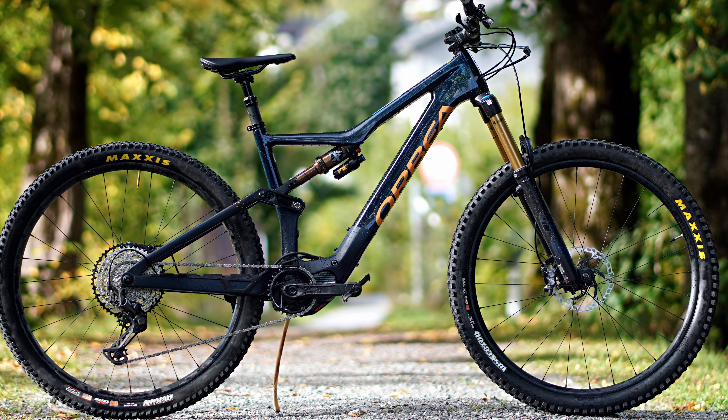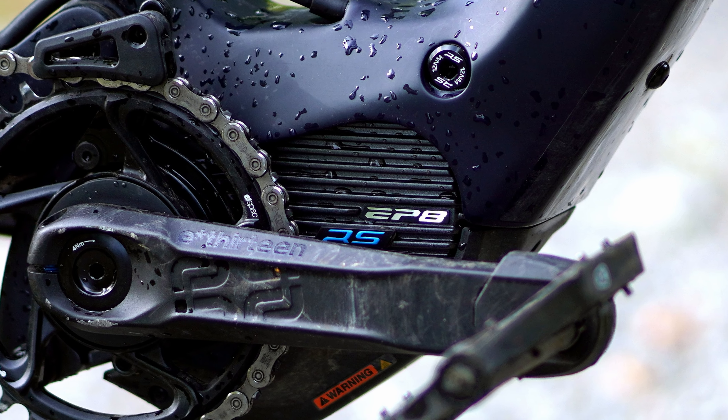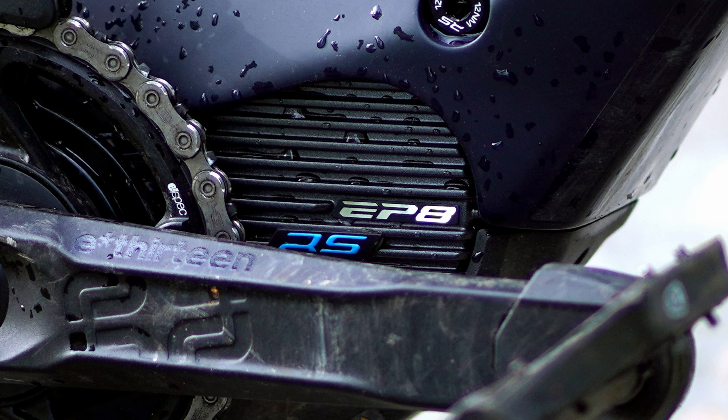So why am I bringing up these bikes? Well, there are some similarities between them. They've all got big motors — I was going to say powerful motors, but these are full fat motors. However, Orbea decided to detune the motors on the Orbea Rise. There are other similarities, but let's look at the differences between these bikes first. There is a big difference in suspension travel — these aren't really the same category — and there is a huge difference in weight.